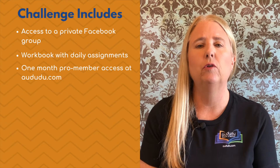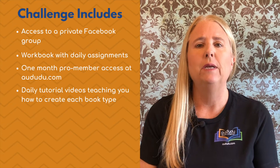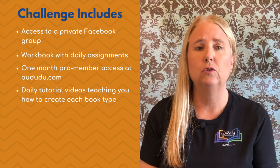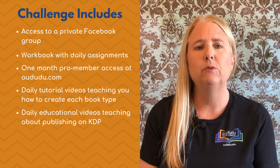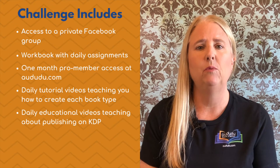Here's what's included in the challenge. You'll get access to a private Facebook group. You will receive a workbook with daily assignments. You'll get one month pro member access at adudo.com to help you get your books created. There will be a daily tutorial video to teach you how to create each book type using Adudo's tools, and a daily educational video to teach you all the ins and outs of publishing on KDP.